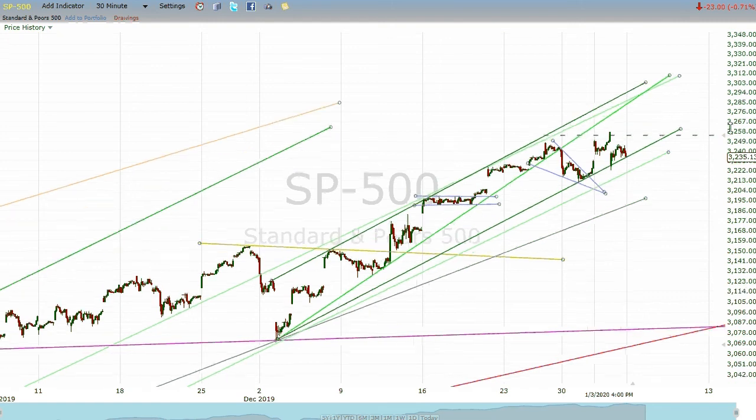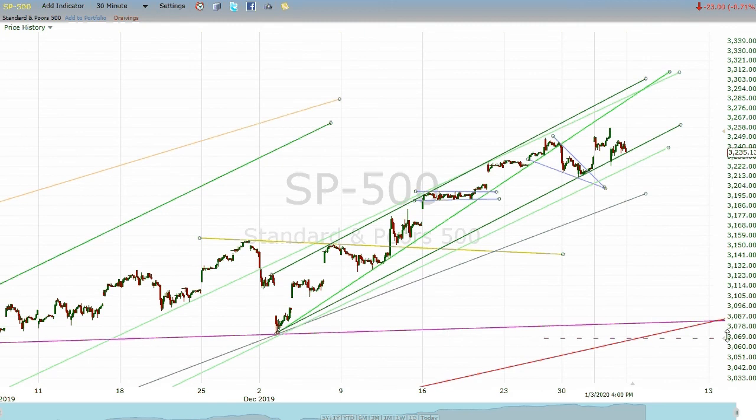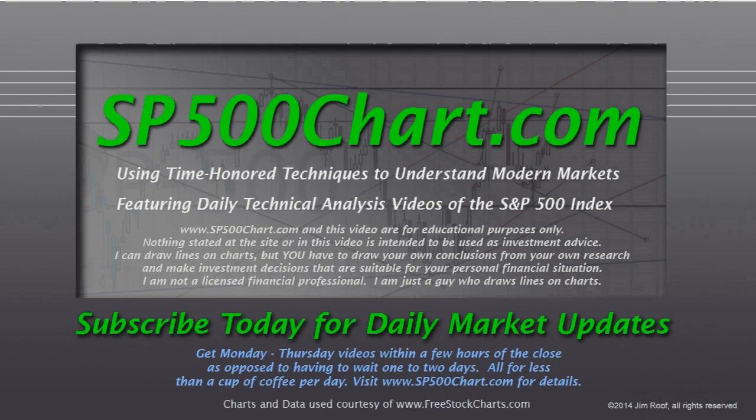If you are a daily subscriber, thank you — that way you get to see a video after every day's close. If not, then you get to see this weekly wrap-up, but you miss out on a few things that we pointed out during the week. Anyway, thanks for taking time out of your weekend to watch this, and as always, thanks for your very kind support. Take care.